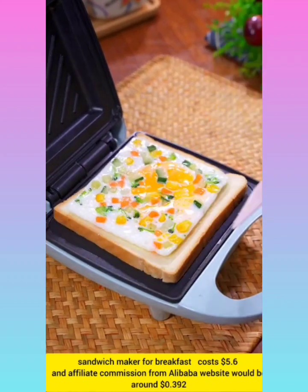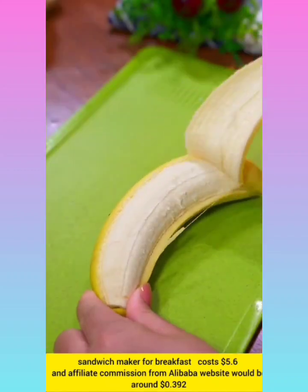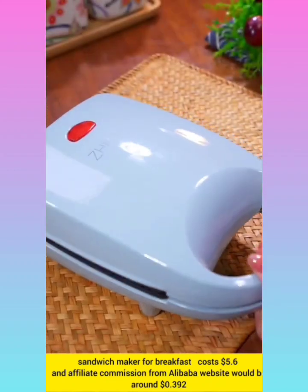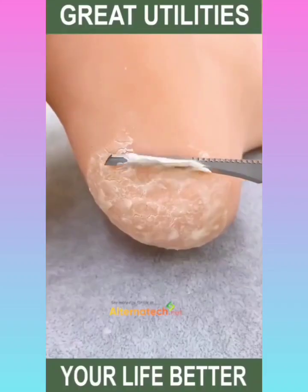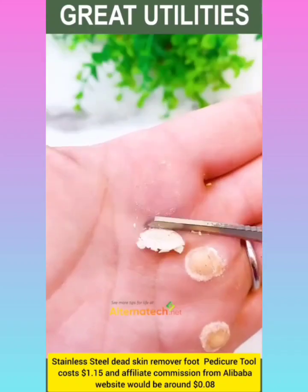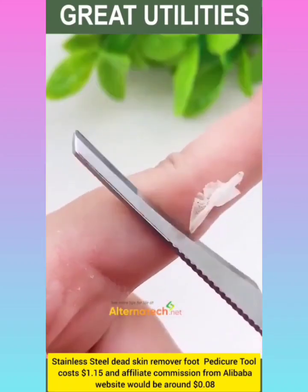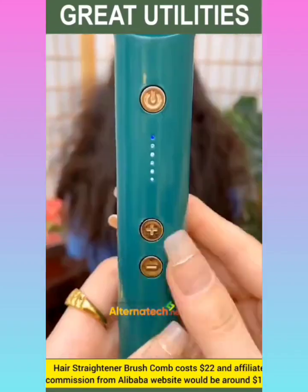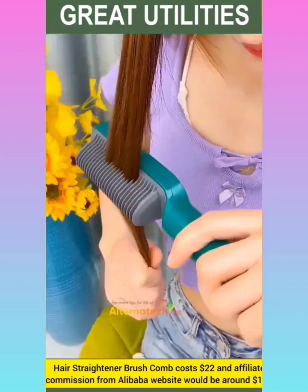Sandwich maker for breakfast costs $5.6 and affiliate commission from Alibaba website would be around $10.392. Stainless steel dead skin removal tool with commission around $10.08.